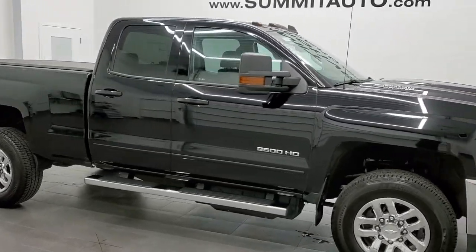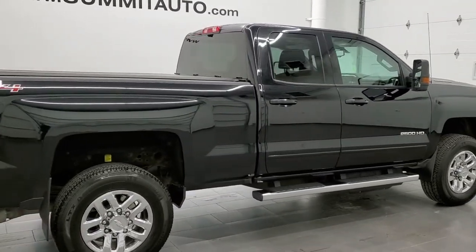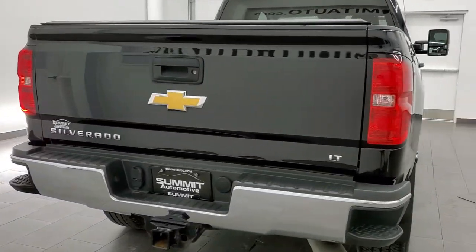This 2017 Chevy Silverado 2500 double cab short box is stock number 12182Z. We are here at Summit Automotive in Fond du Lac, Wisconsin, your new and used heavy duty truck headquarters.